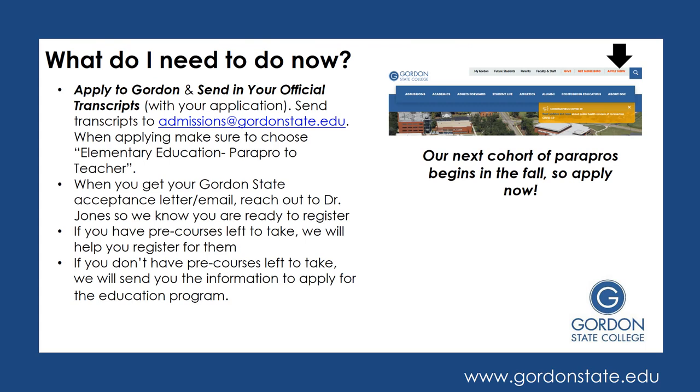Now that you've learned about the program, what do you need to do? First, go ahead and apply to Gordon on our website. After you send in your application, make sure to send any official transcripts from other colleges to admissions@gordonstate.edu. When completing the application, please make sure to pick the elementary education Parapro to Teacher pathway — you should also see an elementary education traditional program, but in this case you're choosing the Parapro to Teacher track. Once you get accepted to Gordon State College, make sure to reach out to the education department to let them know you're ready to register. From there, we will make a plan for the pre-courses you still need to take. If you don't have any pre-courses left, we'll send you the information to get started on applying to the education program.